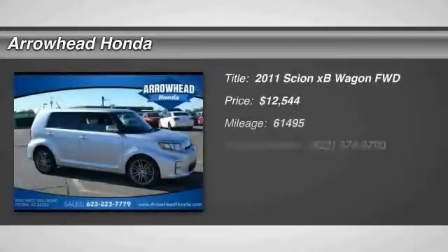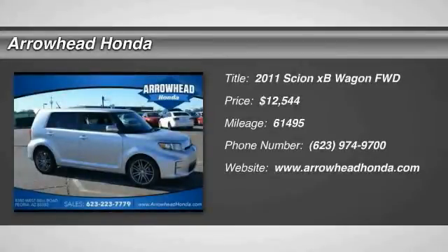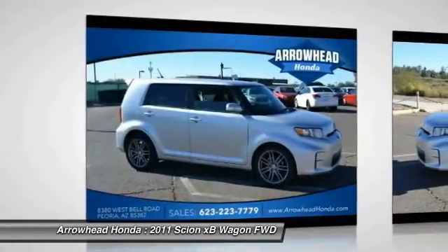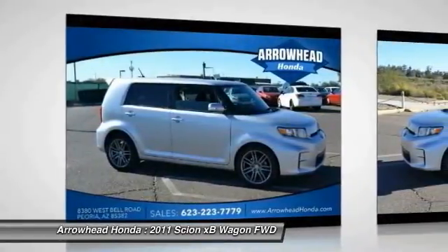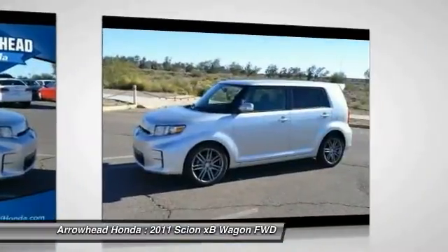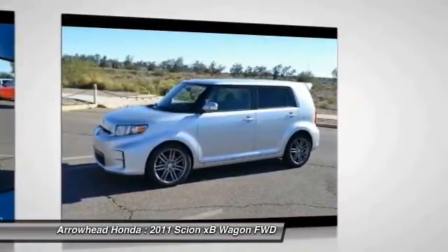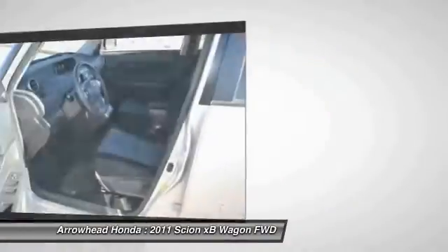The 2011 Scion XB, built under the Toyota nameplate, has almost single-handedly shaped the market for the boxy, city-driven vehicle. The XB offers exceptional cargo space for a vehicle of this size, combined with nimble acceleration and Toyota reliability.